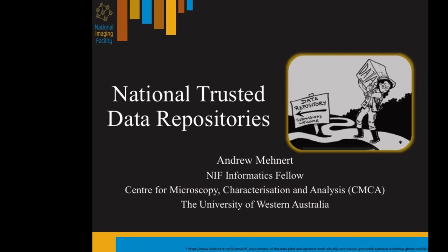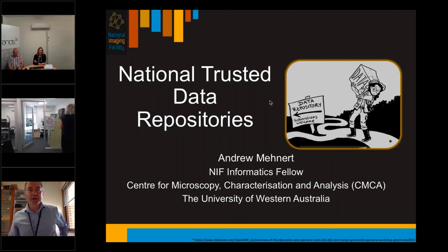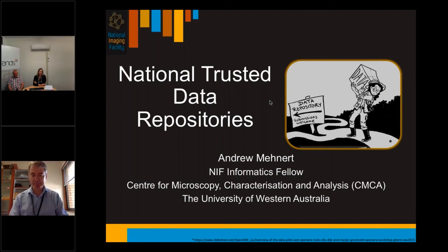So next, Andrew Maynott to talk about the NIF experience. I'm going to talk about national trusted data repositories for the National Imaging Facility. My name's Andrew Maynott, I'm a NIF Informatics Fellow at the Centre for Microscopy Characterization Analysis at the University of Western Australia.